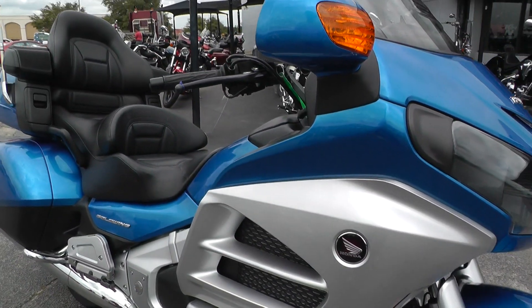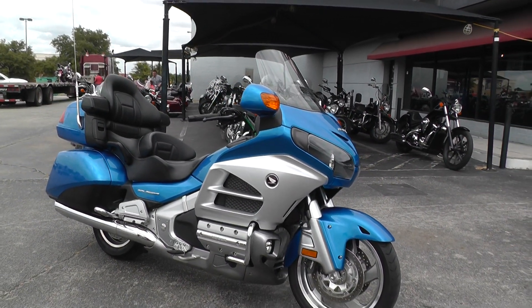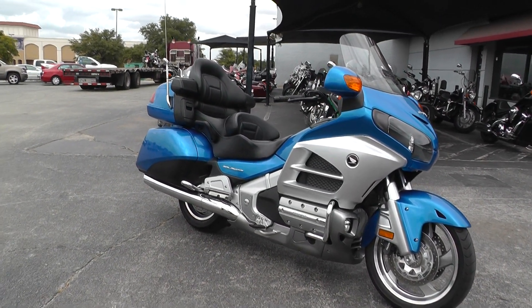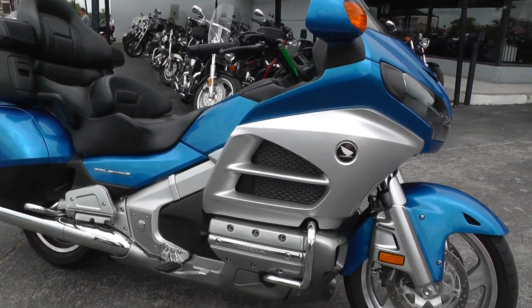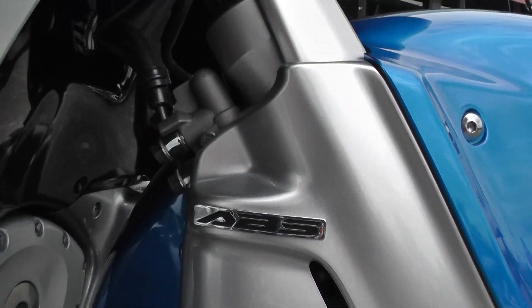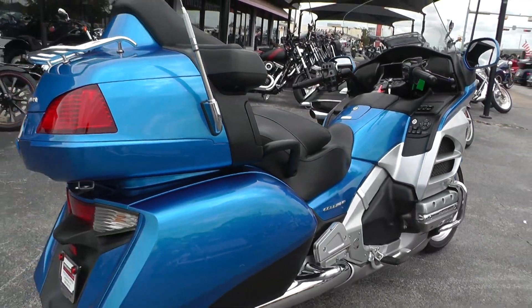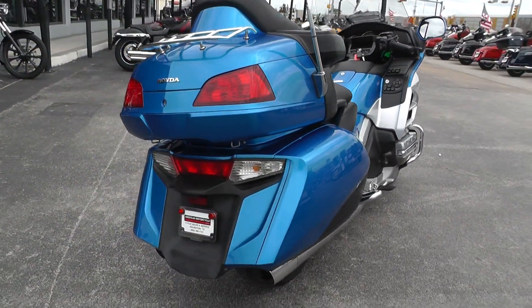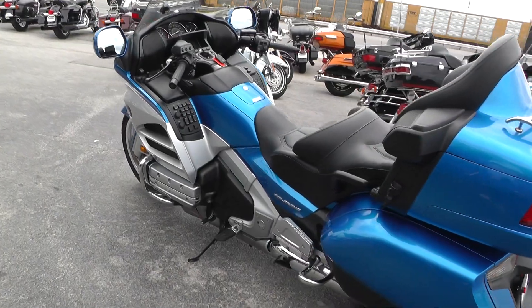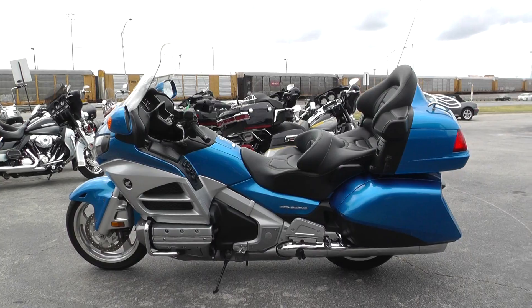If you'd like to know more about it, call our sales team toll-free at 888-400-1151. You can go online and see our complete inventory at cleanharleys.com. This bike also has anti-lock brakes. We ship bikes all over the world so it'd be easy to get this one to you. This is Gino with American Motorcycle Trading Company in Arlington, Texas — thanks for looking.